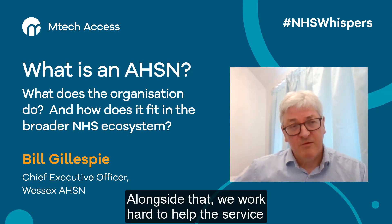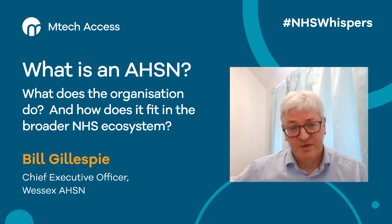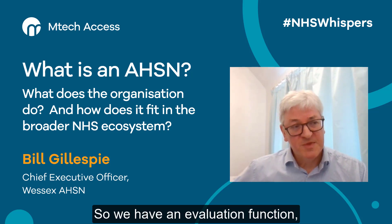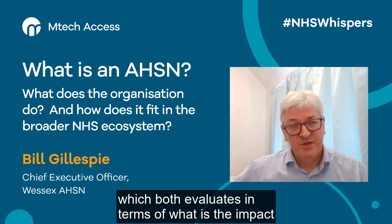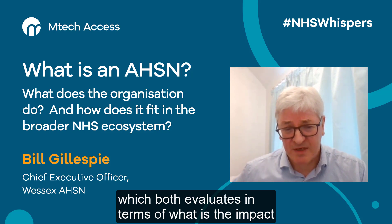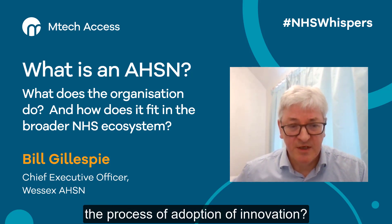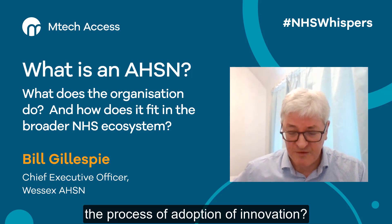Alongside that, we work hard to help the service learn about the adoption of innovation. So we have an evaluation function, which both evaluates what the impact of the adoption of innovation is, but also how do we continuously learn about the process of adoption of innovation.